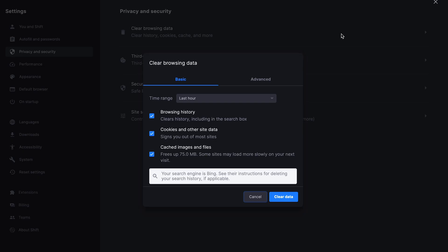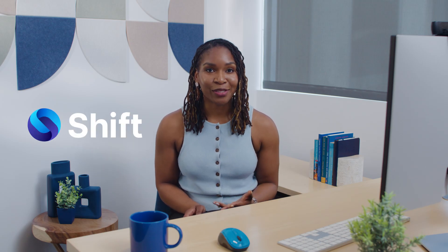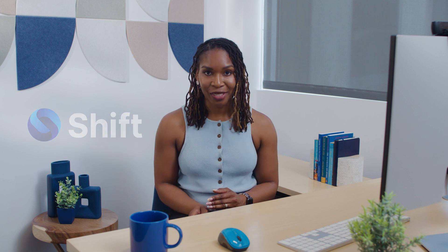Shift settings enhance your privacy and experience when managing multiple email accounts and extensions. You can easily clear cookies in your settings, effectively eliminating the cookie crumbs of your browsing history. The way Shift handles cookies complements its app integration and organizational features, empowering you to navigate the delicate balance between privacy and personalization.